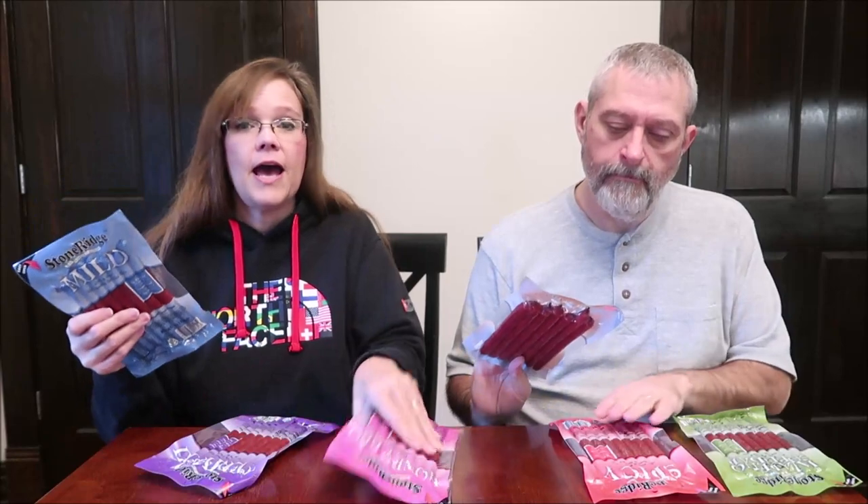Today, Kevin and I are going to be trying six different flavors of the Stone Ridge pork and beef snack sticks. We have mild, teriyaki, honey barbecue, bacon cheddar, spicy, and jalapeño cheddar.